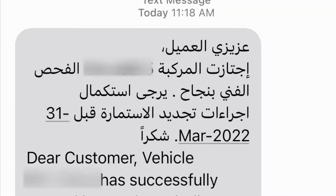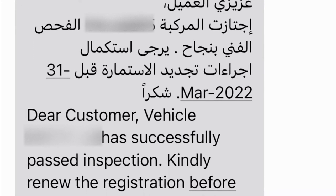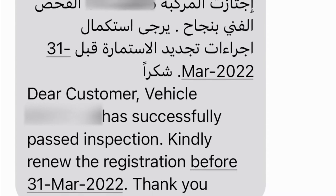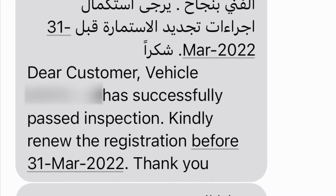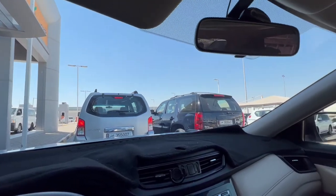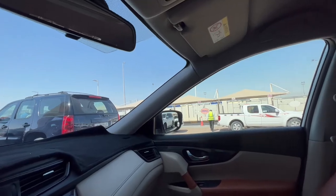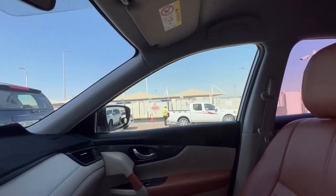Soon after, you will receive an SMS confirming whether or not you passed the inspection. If you don't pass, it means you have to fix some issues with your car and come back again for another inspection, starting all over again.